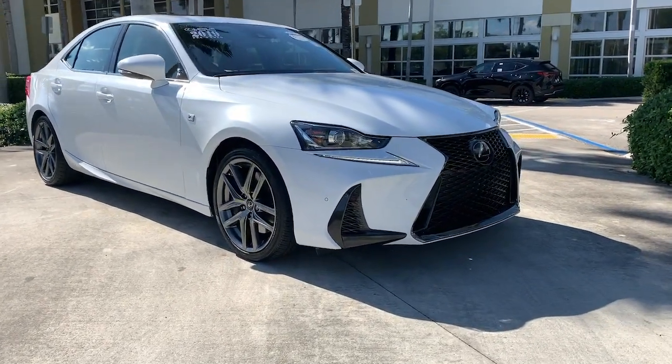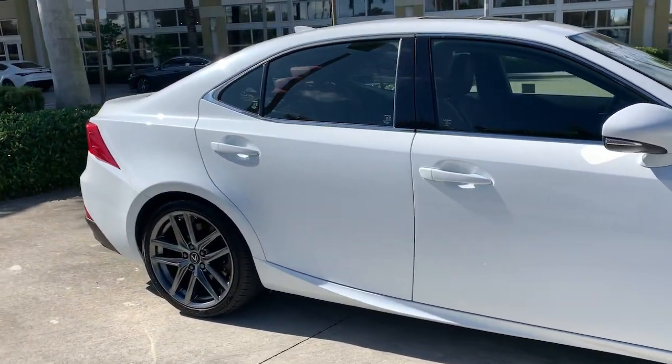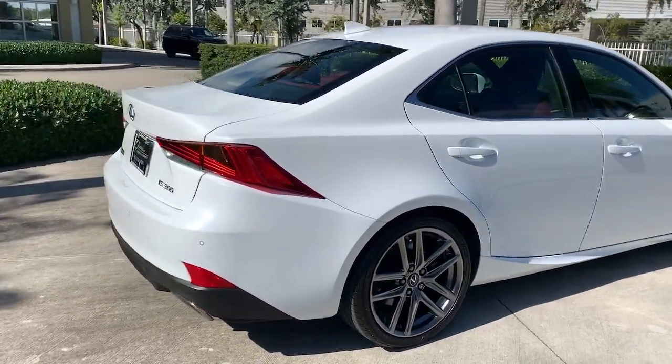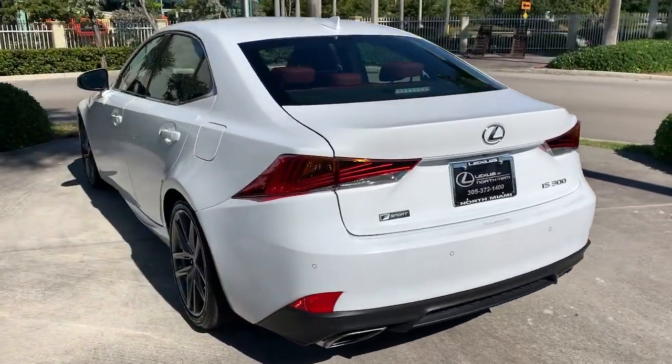Look no further than the 2019 Lexus IS. This vehicle still has fewer than 30,000 miles on the clock, so it won't last long. Elevate your daily drive in this boldly styled ES. Smooth and composed, this meticulous midsize luxury sedan spoils you with spacious comfort.